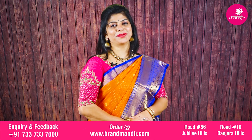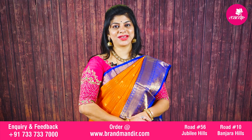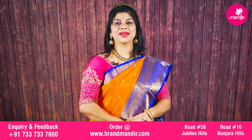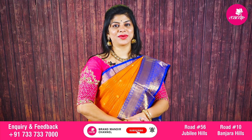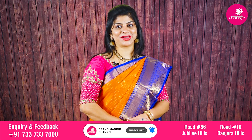Hope y'all liked the beautiful Kuparam sarees. If you liked any saree, screenshot it and WhatsApp to 733-733-7000 — our customer executive will guide you through the purchasing process. We ship globally, and within Hyderabad we offer cash on delivery. Have a happy shopping at Mandir. Stay fit, stay healthy always.